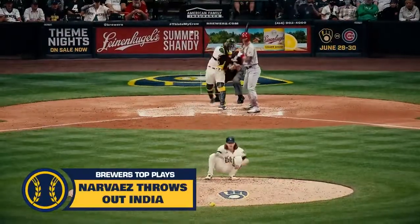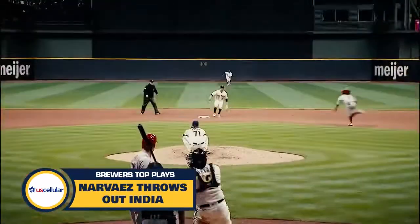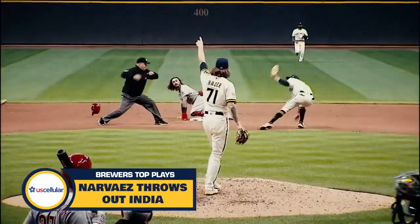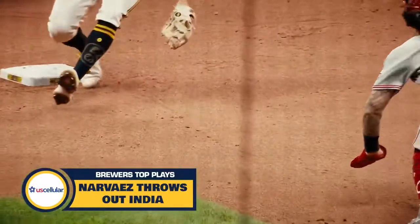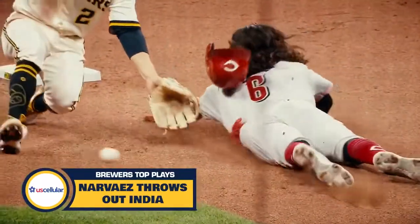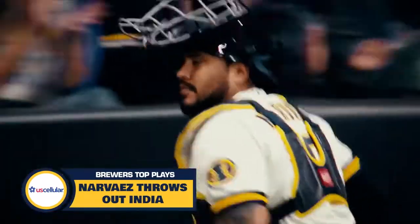Runner goes, throw down to second base — Urias, got him! He was able to hang on and apply the tag on India, ending the inning. Throw on the first base side of the bag, Urias catch, tag — no doubt about it. Well done by Urias.